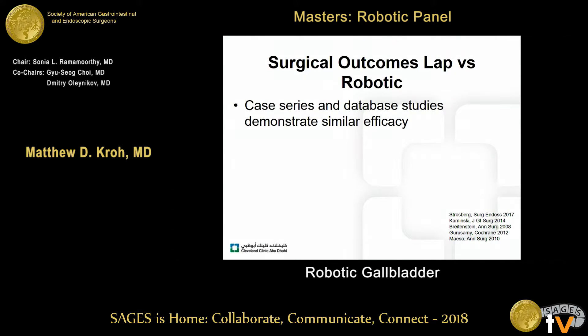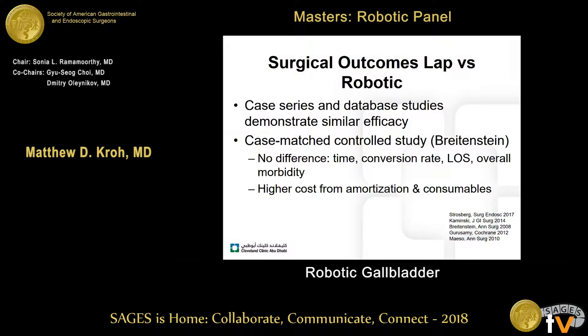There are many case series and database studies which demonstrate similar efficacy to laparoscopy. In one of the better constructed studies by Breitenstein, a case-matched control study, not unsurprisingly there was no difference in time of performance of the operation, conversion rate, length of stay, or overall morbidity. Also not surprisingly, for robotic cholecystectomy there is a higher cost from amortization and consumables.